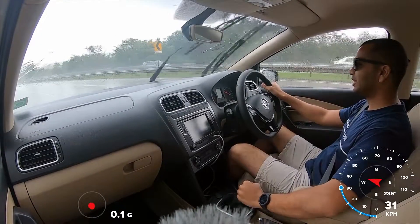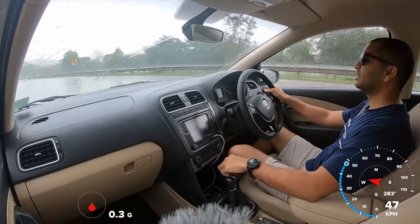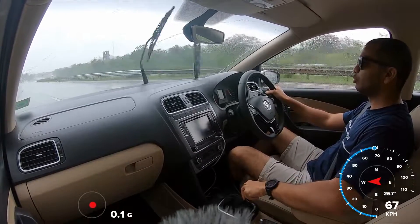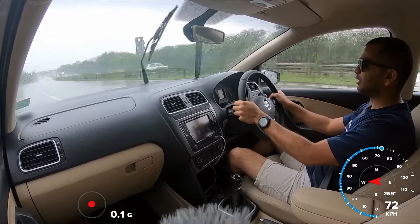Hello everyone, welcome to Shifting Yes. Now I am driving Volkswagen's Ameo. This is its petrol-powered variant. This engine is a 1.0-litre 3-cylinder motor, and this produces 76 PS power and 95 Nm torque.